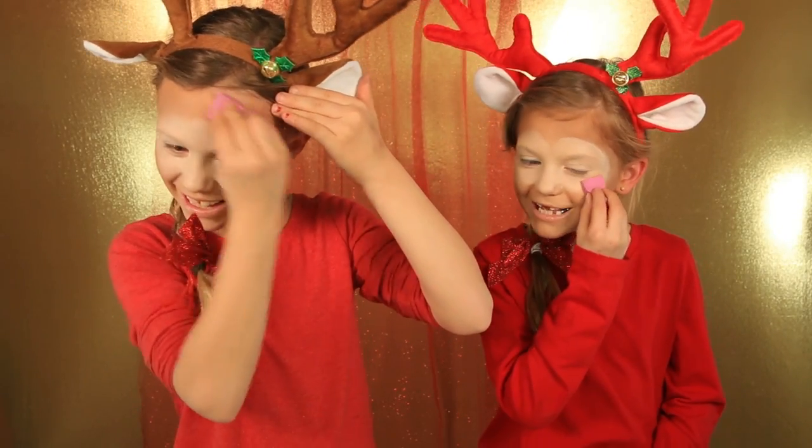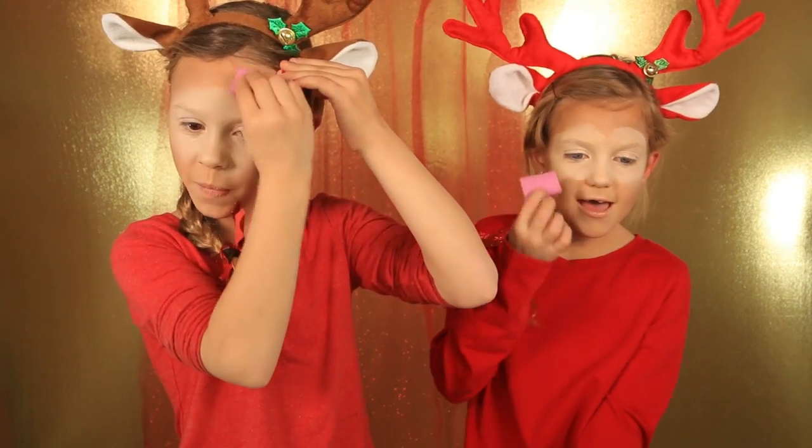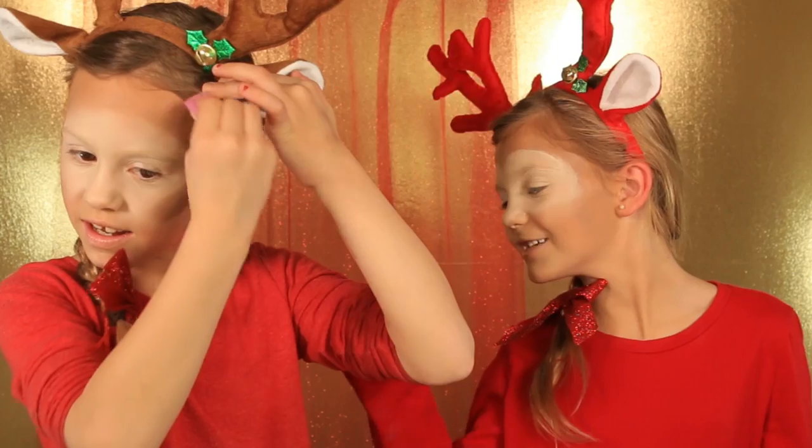Blend, blend, blend — lots of blending included! Who's your guys' favorite reindeer? Mine is this one and that one.